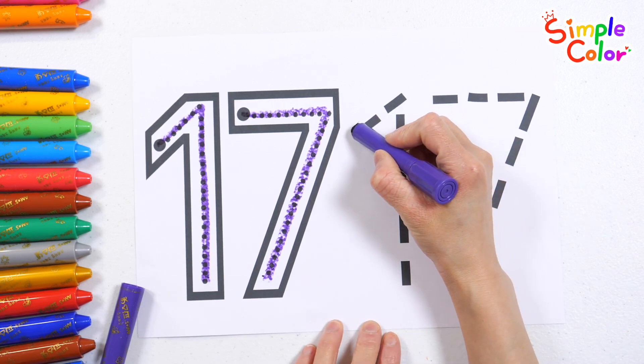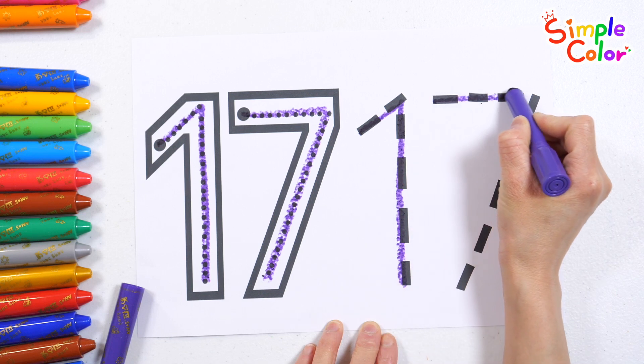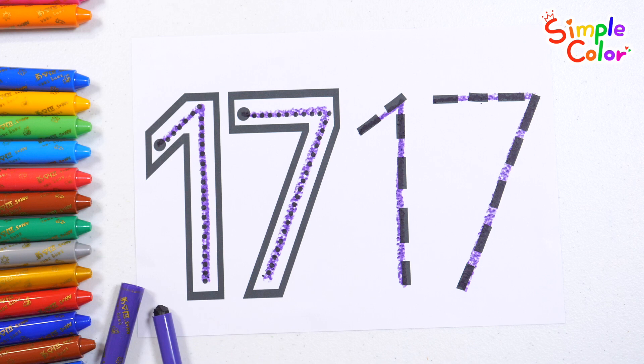Let's write the numbers one more time. Seventeen! Good job!